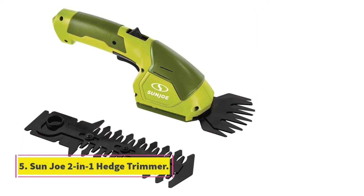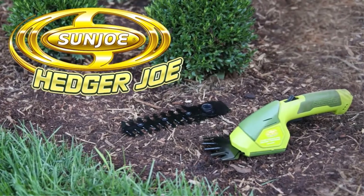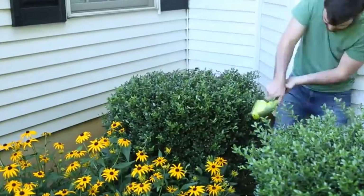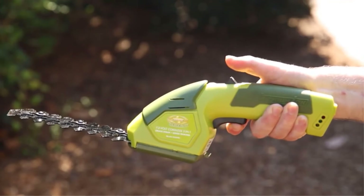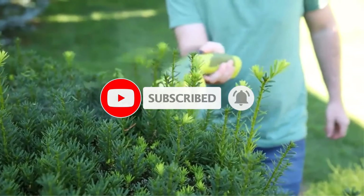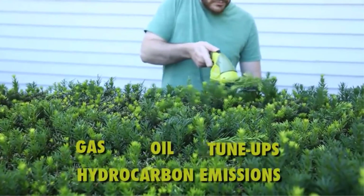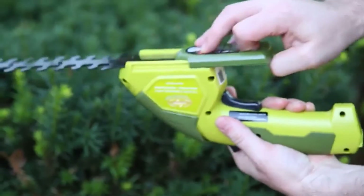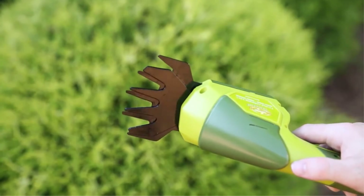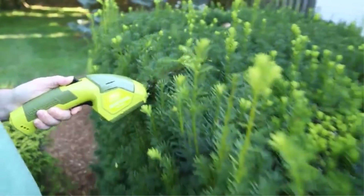At number 5, the Sunjo 2-in-1 Hedge Trimmer. If you want an affordable yet versatile tool to handle your garden, look no further than the Sunjo 2-in-1 Cordless Grass Shear and Hedge Trimmer. It features an interchangeable blade system for converting between a grass shear and a hedge trimmer fast and easy, including both a 4-inch grass shearing blade and a 6-inch hedge trimmer blade. The device comes with a rechargeable 7.2-volt lithium-ion battery that can last up to an hour, and at 2.5 pounds it is easy to carry. However, it takes three to four hours to fully charge, so those with a large work area needing to finish fast might need a different tool.